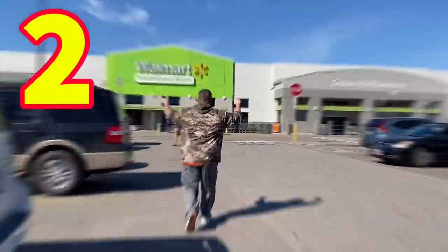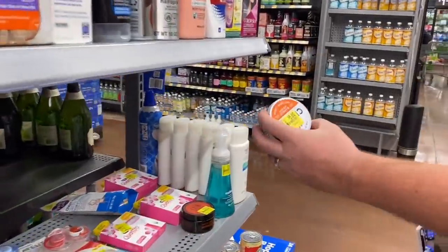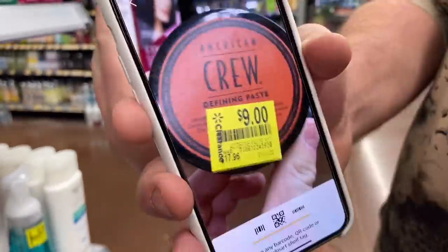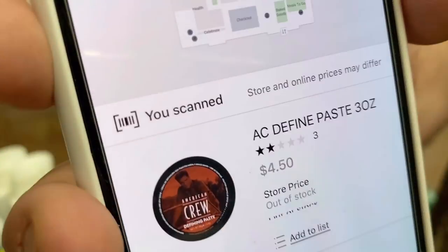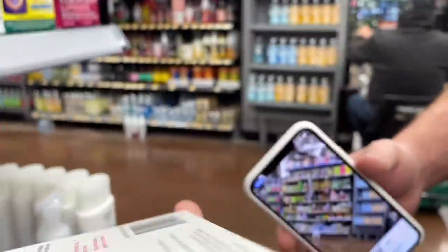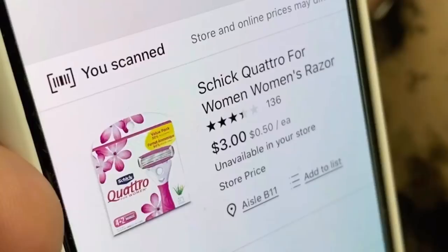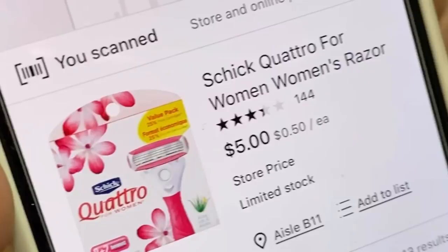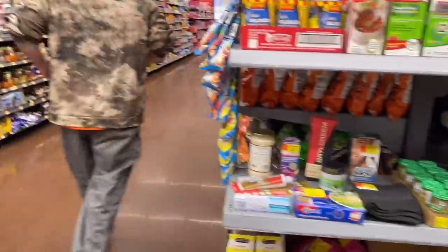We're going to the second Walmart and trying to go through deals more quickly. We're stopping at a Walmart Neighborhood Marketplace — I want to show you how much hidden clearance you can find there, because they don't typically mark down items the same way a regular Walmart does. Items that were marked down to $5 on clearance are truly only $3, and razors marked $9 on clearance are only $5 when you scan them. That's why we use the Walmart app.